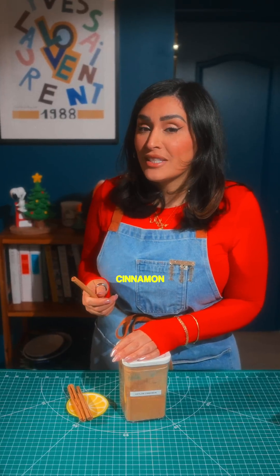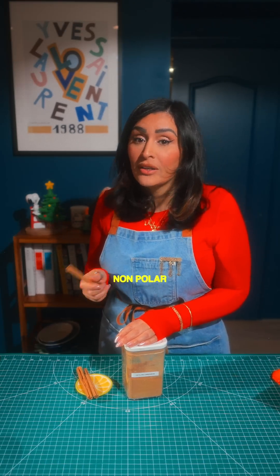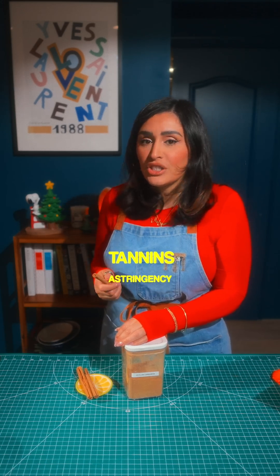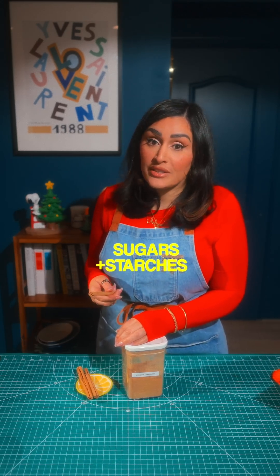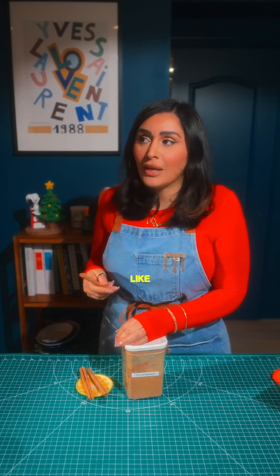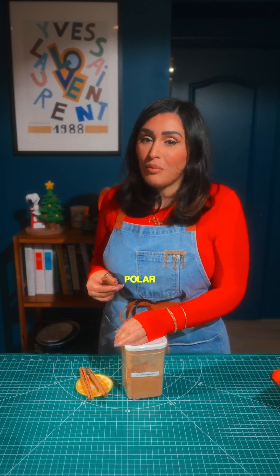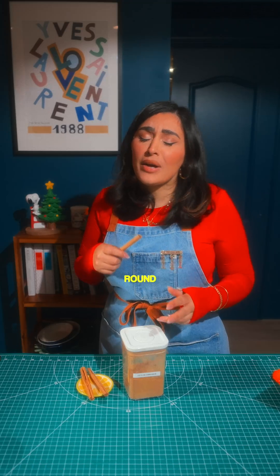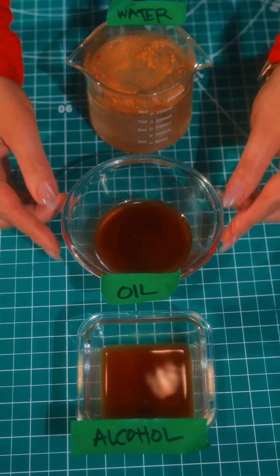Are there polar parts in cinnamon? While cinnamaldehyde is non-polar, cinnamon also contains tannins — water-soluble compounds that give slight astringency and color — polyphenols, which are mildly polar antioxidants, and sugars and starches that naturally occur in the bark and are water-soluble. So even in plain water like tea, you're still extracting aroma from the volatile oils via heat, flavor from polar compounds, and color from the tannins and pigments. But to get the full-bodied, round cinnamon hit — especially that warm spice note — you want a little fat, heat, or alcohol in the mix.